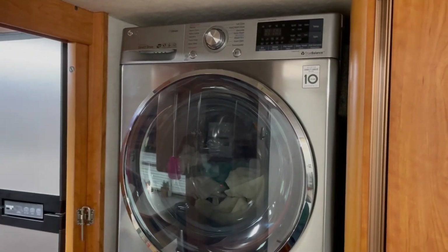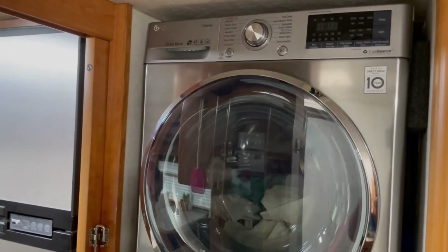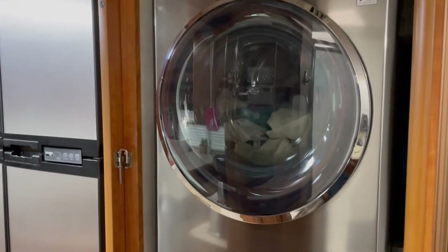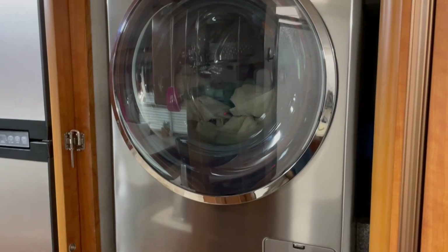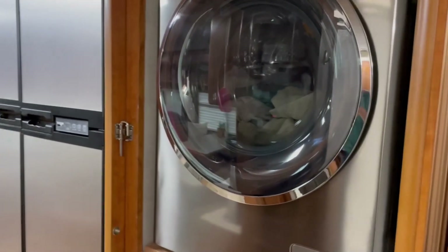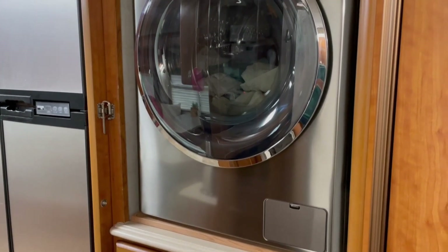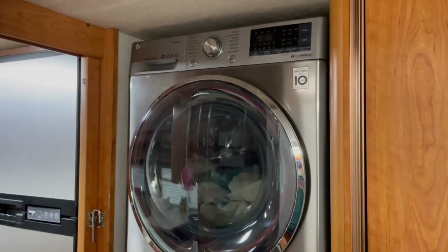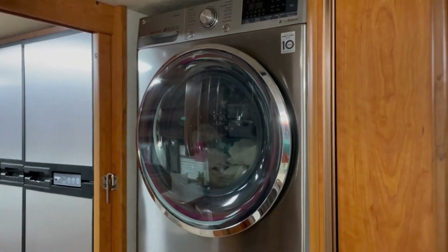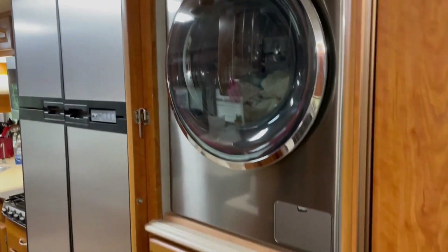This washer and dryer we absolutely love. It took us a while to get it and you pay top dollar for this one, but it is the biggest washing machine you can buy that will fit in this space, which means it actually holds enough clothes to cover all our needs — we can do a decent-sized load, wash all our clothes, fit our sheets, and fit one blanket at a time. It washes and dries great and typically takes about three and a half hours to do the whole thing, so you can set it and come back later.